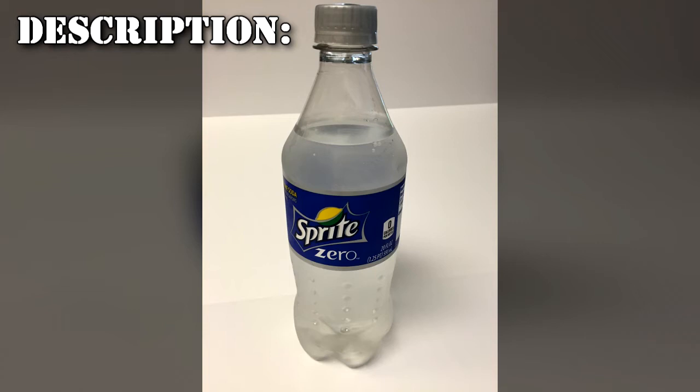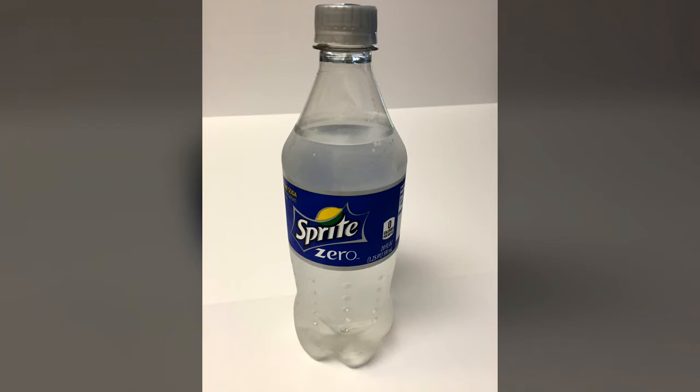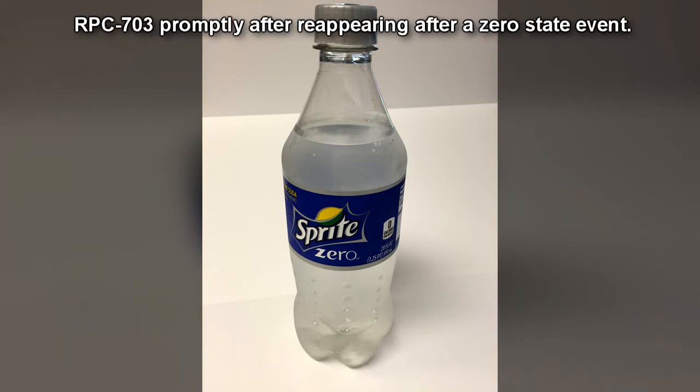RPC-703 is a bottle of Sprite Zero. Every 24 hours, it will undergo a zero state, in which a specific attribute that can be measured or determined will become exactly zero.